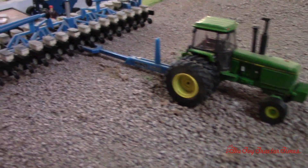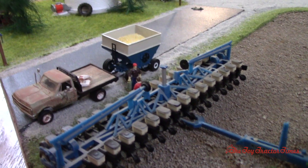The 4840 was 180 horsepower, introduced in '78. And we've got the Kinsey twin-line planter.